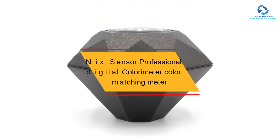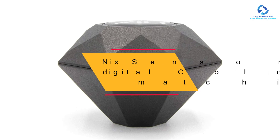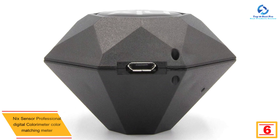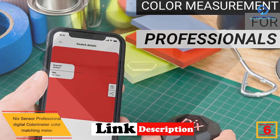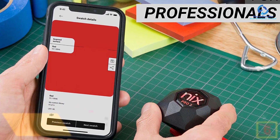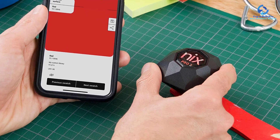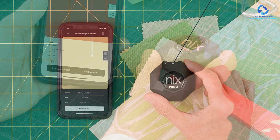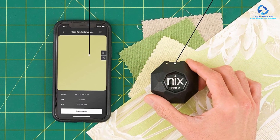At number six we have the NYX Sensor professional digital colorimeter color matching meter. For innovative and exceptional features, get the NYX Pro Sensor. It has two powerful upgrades suitable for professionals with higher demand, is highly accurate, and features an extended battery life. It is also highly durable and can store up to 1,000 color captures. This color meter can cross-match any surface or material.